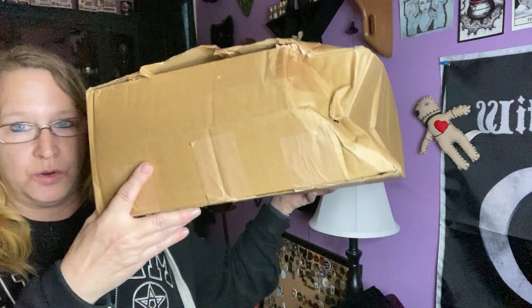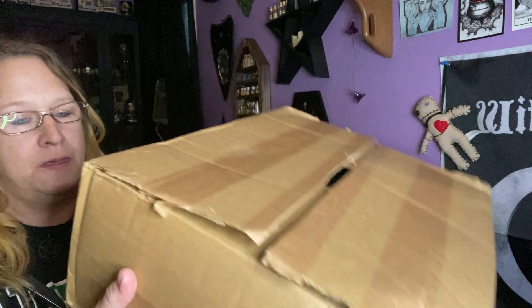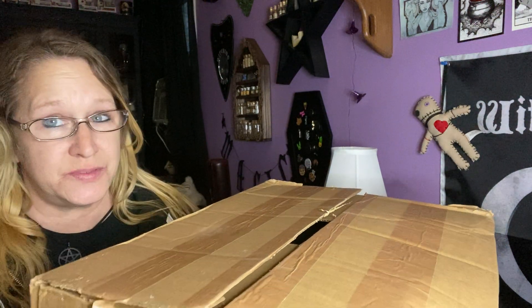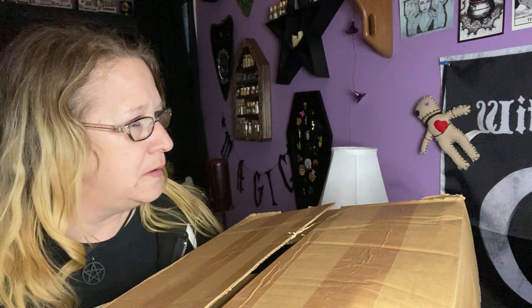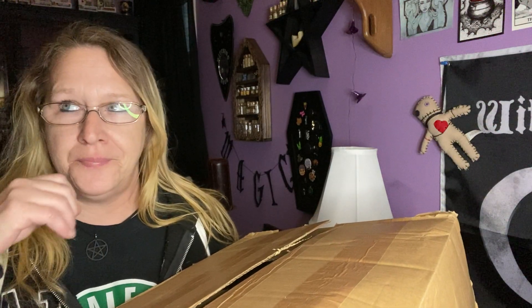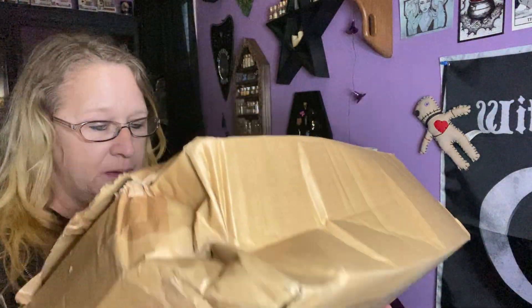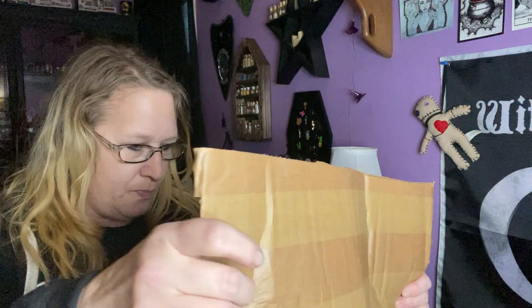Hello everyone, I'm Enchanted Moon and welcome to my channel. I'm doing an unboxing today — it came in this big box. It's a little crushed, which was a little scary for me, but I'm hoping everything's okay. I believe this is from Witch Casket, this is for December. I just received it — we are on January 4th, so I know it took a lot of time. December's will probably be mixed in with January's because that's when I'm getting them in.